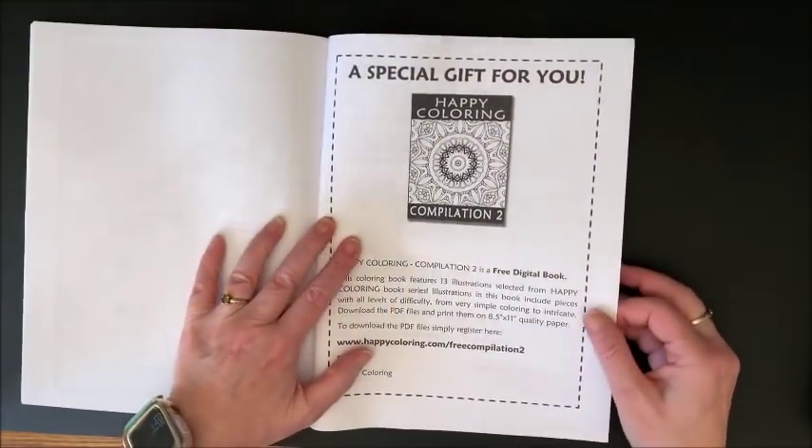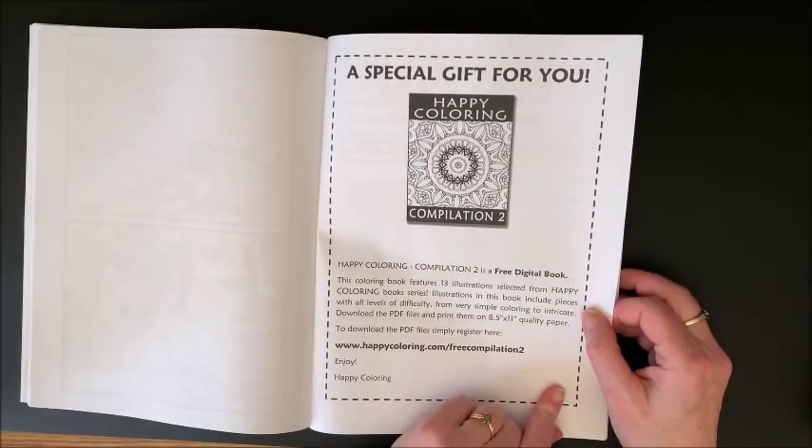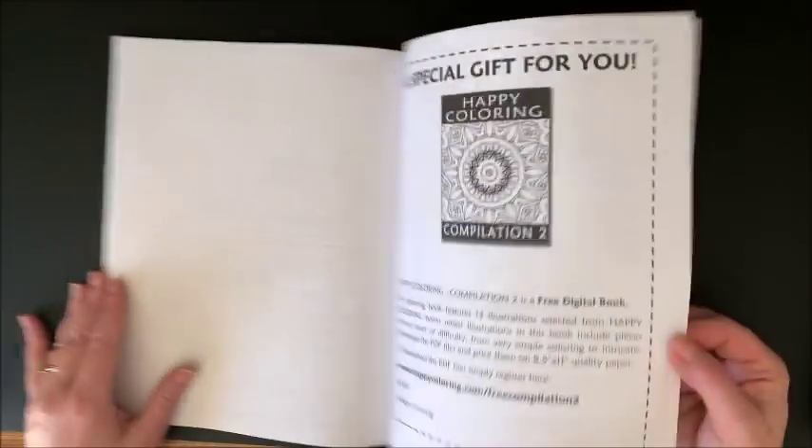And then it says 'A special gift for you,' and again Compilation 2 is a free digital book. So this, again, is by Happy Coloring.